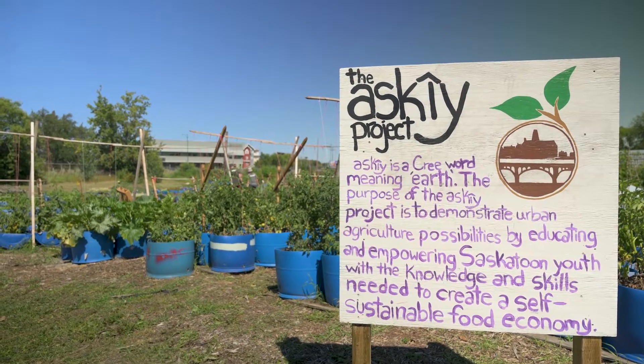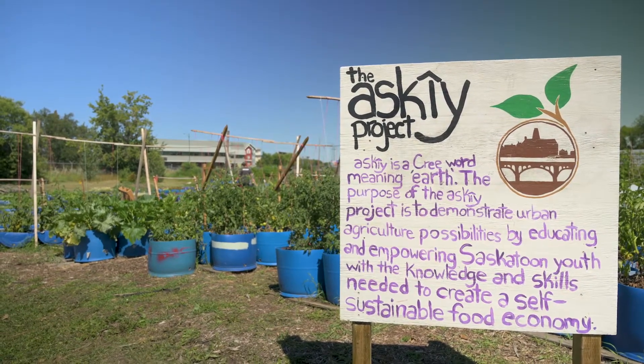The space that we're currently in — this garden, as Zoe had alluded to — is the Ski Project's garden. We call this garden Kisaganis, which is a Cree word for vegetable garden.